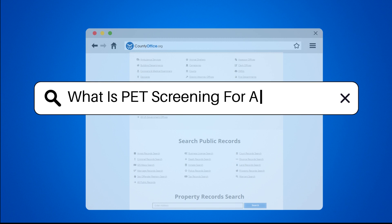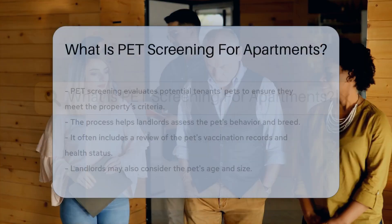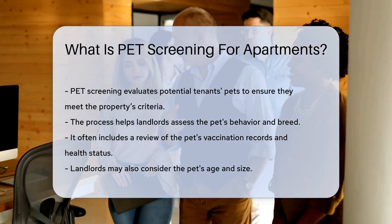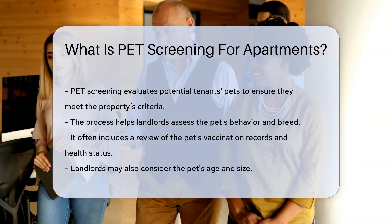What is pet screening for apartments? When renting an apartment, landlords often conduct a pet screening. Pet screening evaluates potential tenants' pets to ensure they meet the property's criteria.